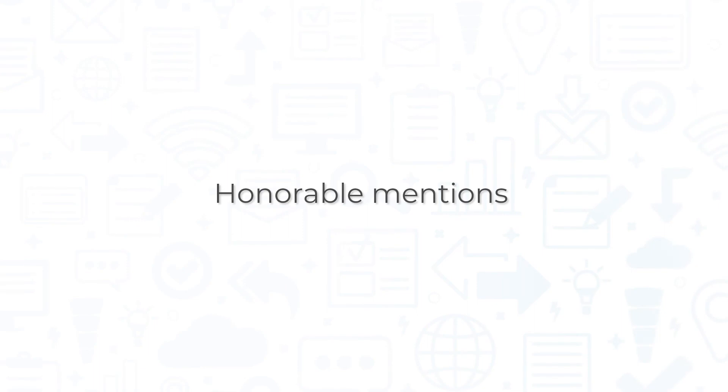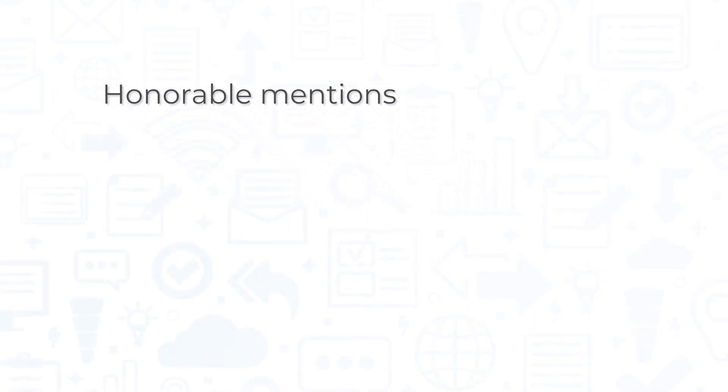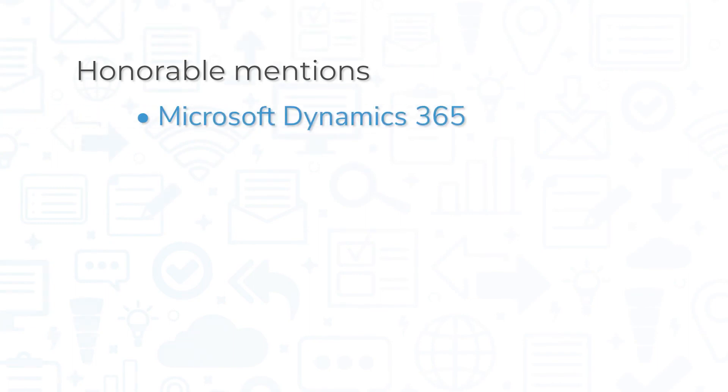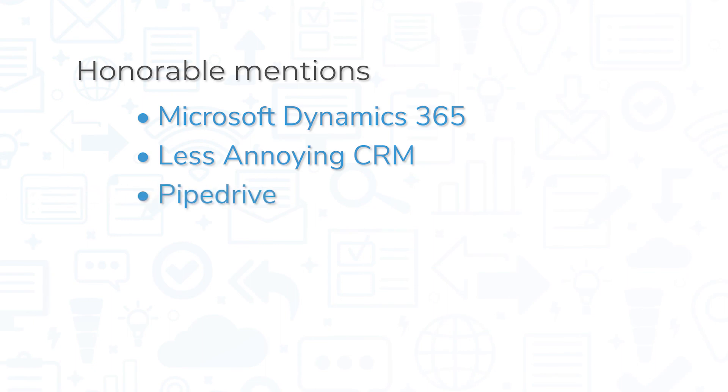In addition to the four options we already covered, there are several other CRM solutions worth looking into. Depending on your needs, you may also want to consider Microsoft Dynamics 365, Less Annoying CRM, Pipedrive, Copper CRM, and Insightly.